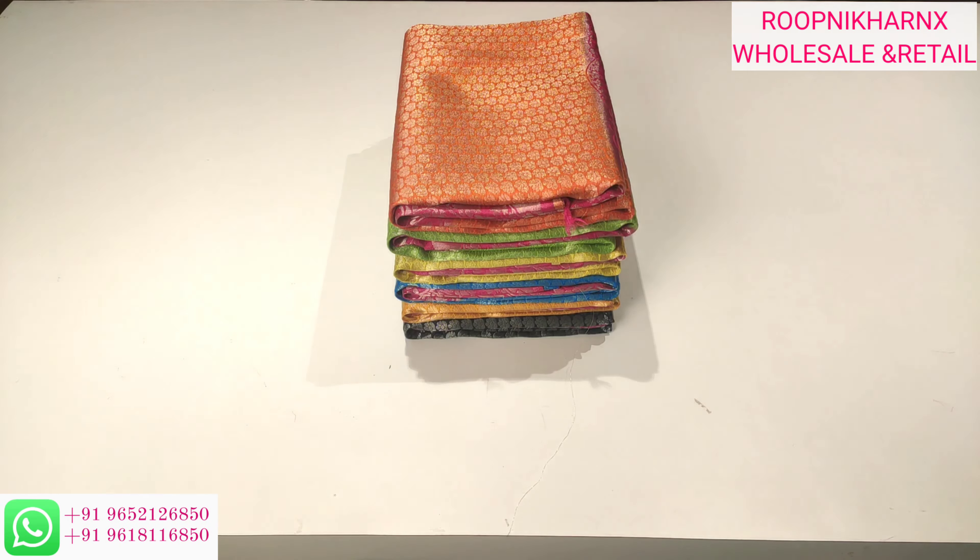Namaskaram, welcome back to Rupnikar NX channel. Today we are going to see soft silk sarees, light in weight, soft in quality, and wholesale in cost. You can also visit the store at Hapsiguda street number 8, opposite to Himawathi apartments in Hyderabad, Telangana. You can purchase any sarees from previous or upcoming videos via WhatsApp, and we offer safe courier delivery.